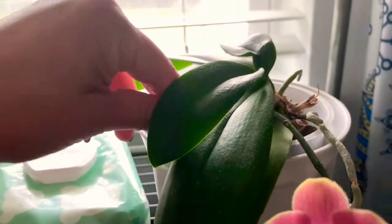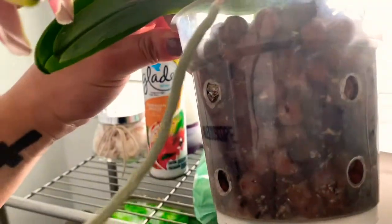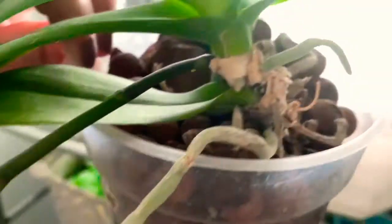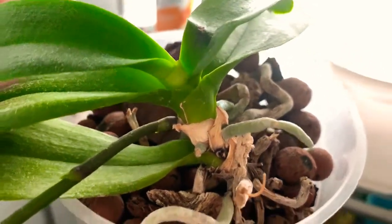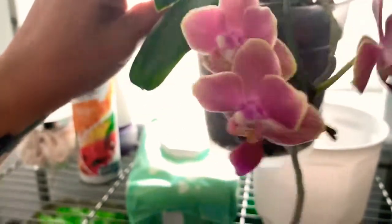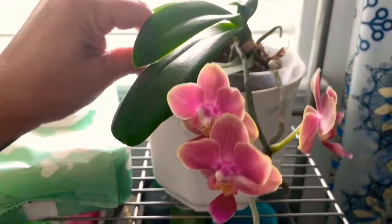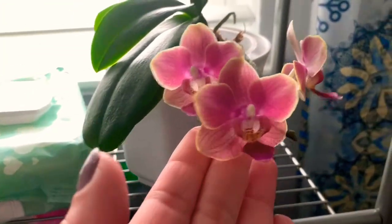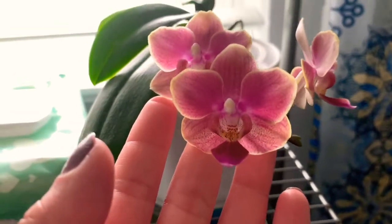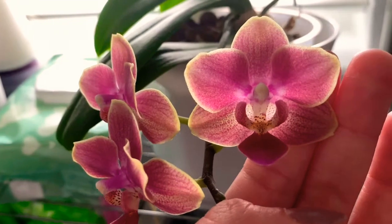This one I have it in kind of medium bark and clay pellets. These orchids love it in here — they love the window, they love the humidity when we take a shower, I can just tell. Beautiful — I think it has three little flowers but they're all beautiful.